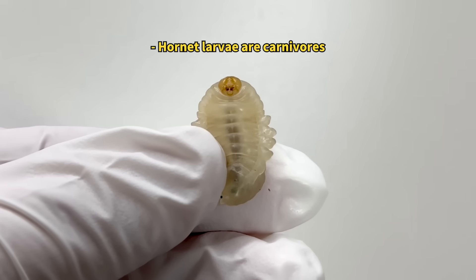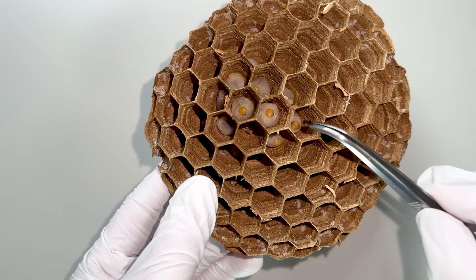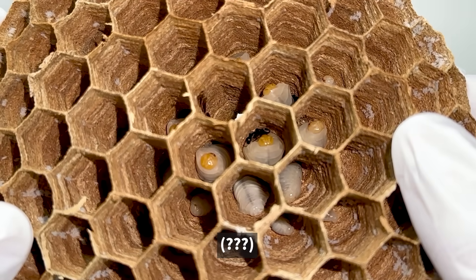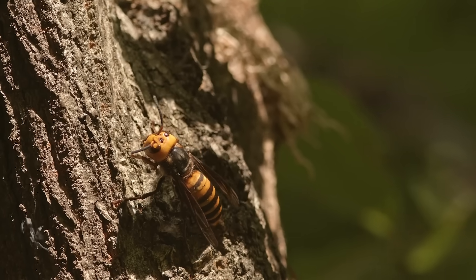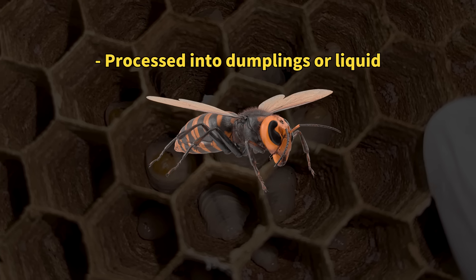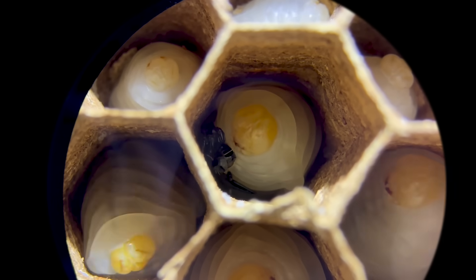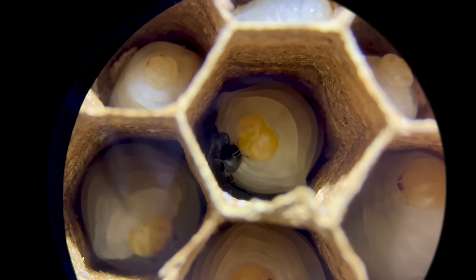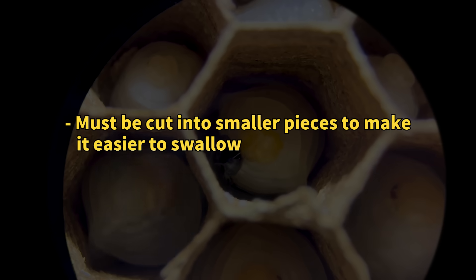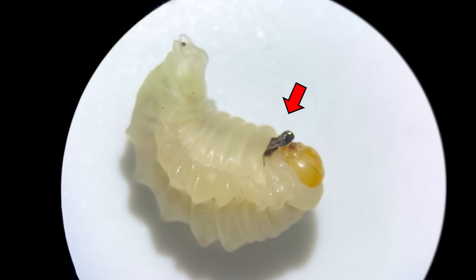To observe the larvae feeding, we fed them dead ants by placing them in the chamber, and we could observe them eating. In nature, worker wasps hunt insects and process them before feeding them to the larvae. However, northern giant hornet larvae have a voracious appetite and respond positively to unprocessed food like this. When we fed the larvae outside, we could see them clamping their food between their folds.